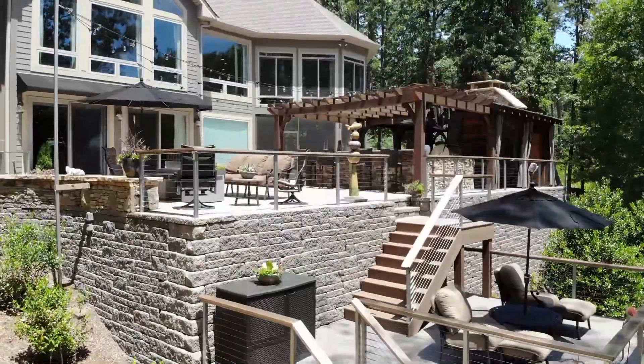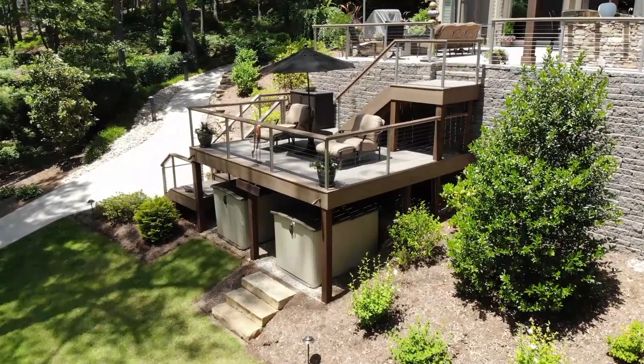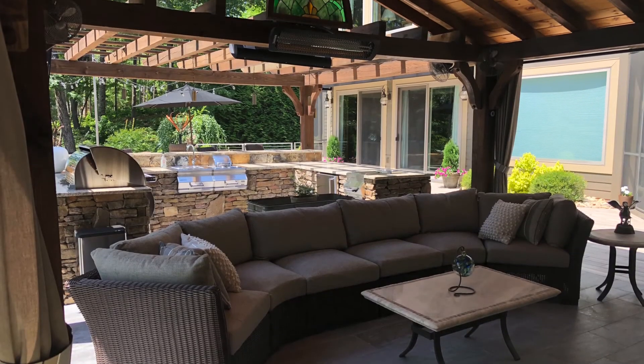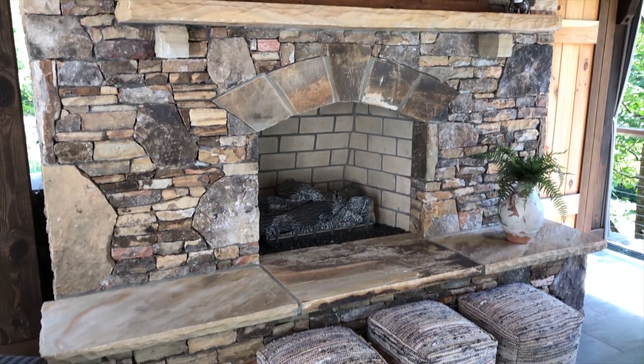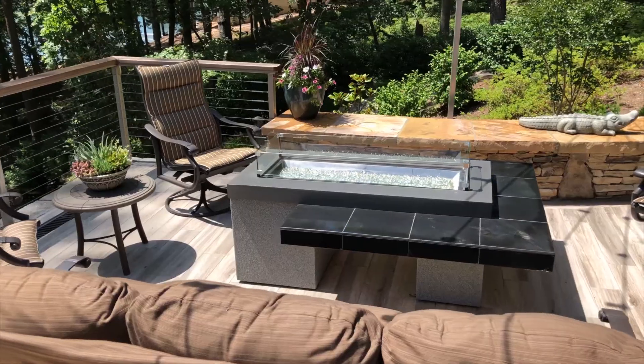The beauty of what we bring to the table is we not only design it, we then go to the field and build what we designed. In this instance, for this customer, she wanted a fireplace, a pavilion, sitting areas outside of the pavilion, and a kitchen.